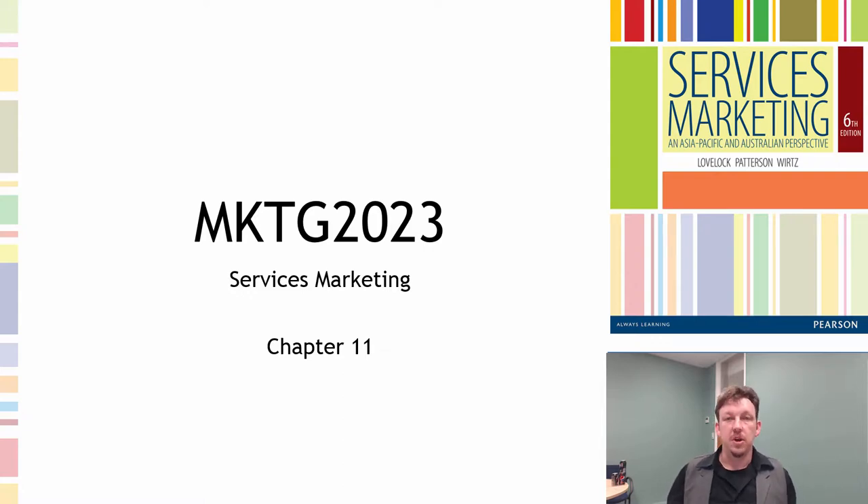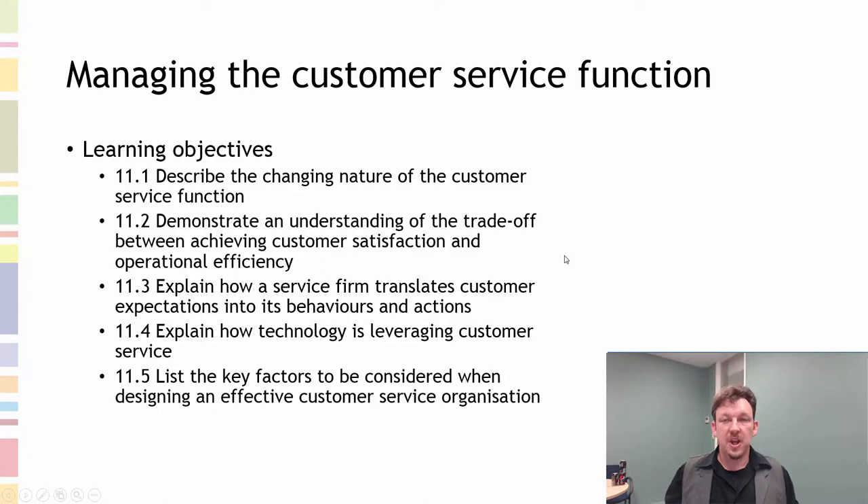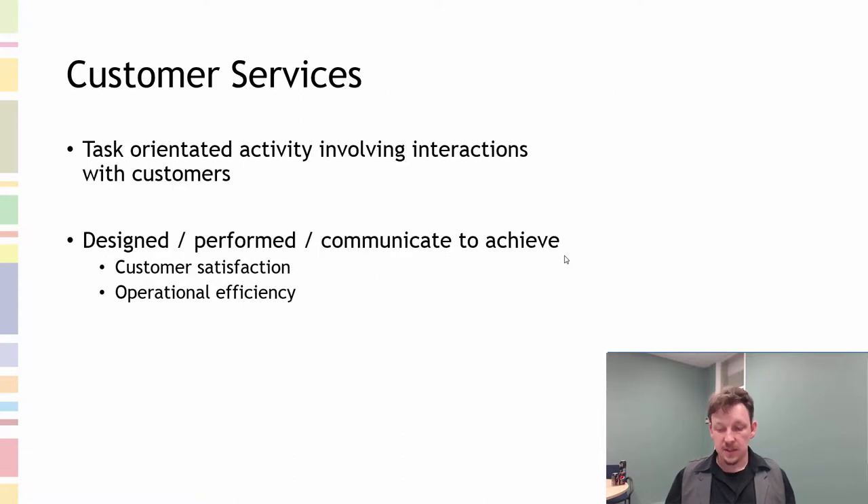Welcome to Chapter 11 of Services Marketing. This chapter is a bit of an interesting meta situation, in that back in the chapter set we talked about the flower of service and the concept of service as an auxiliary function of a physical product. Here we're looking at the possibility of using service as the auxiliary function of a service product — the customer service function sits alongside the core business, the core product, as practices and procedures to enhance, augment, and facilitate the delivery of the core service offering.